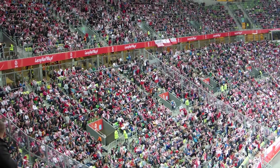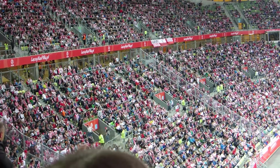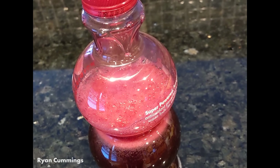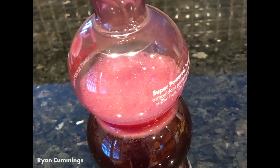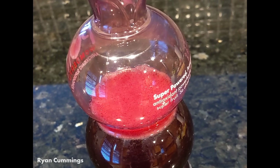In the case of people at a sporting event, the refractory time is usually short enough that a Mexican wave can just keep going round and round in a stadium. My favorite example of an excitable medium is bubbles on the surface of a drink like hot chocolate. If one bubble bursts, that reduces the stability of the bubbles surrounding it, so they burst, and then the neighbors' bubbles burst, and so on. A number of people have sent me examples of this, and this one from Ryan Cummings shows the effect with pomegranate juice.